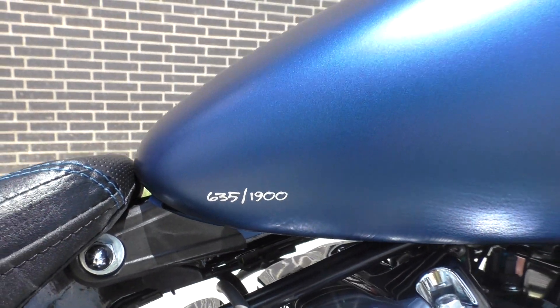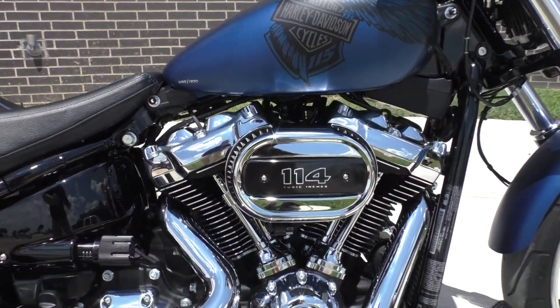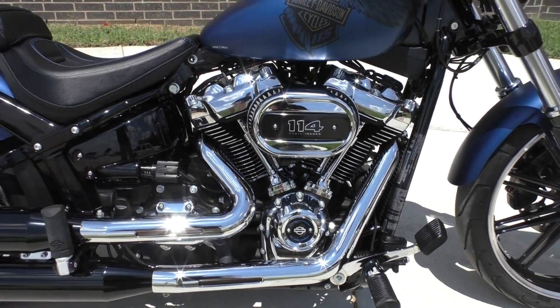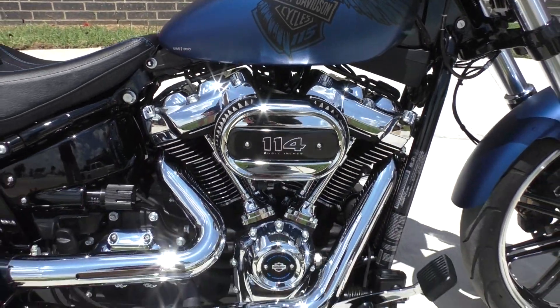Number 635 out of 1,900. Check this out — this one's got the 114 inch Milwaukee 8 V-twin, and you can only get this paint with this motor in the Breakout.